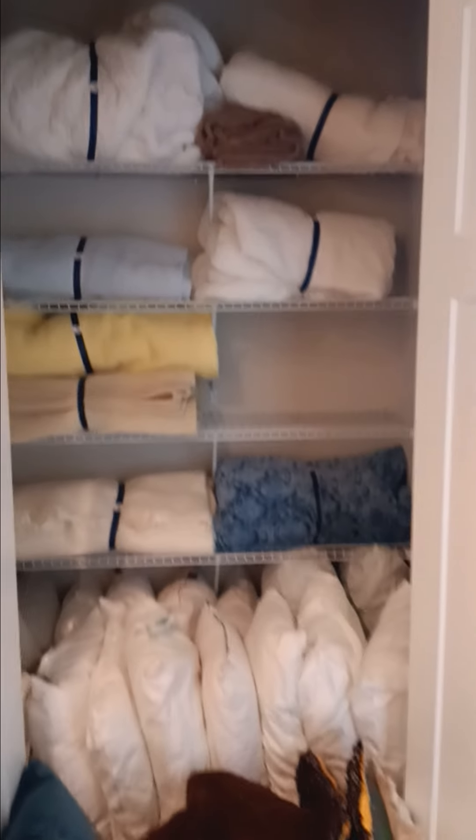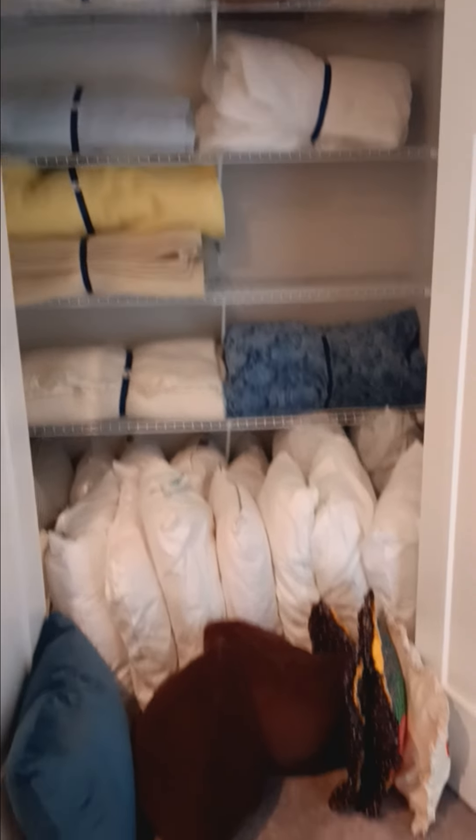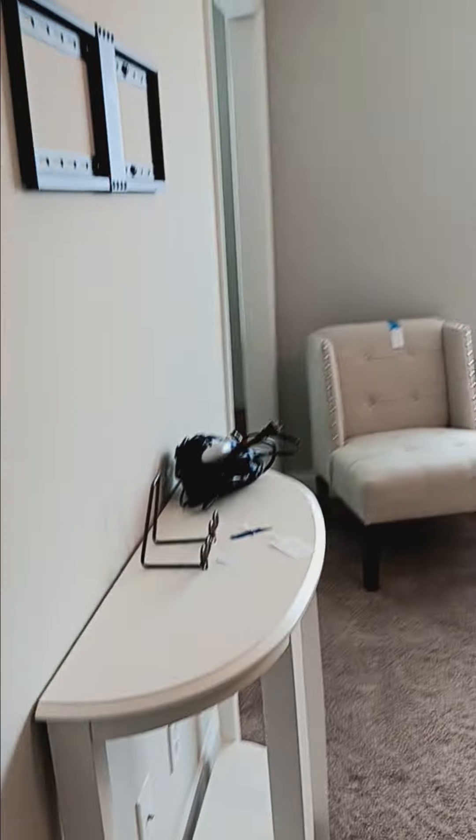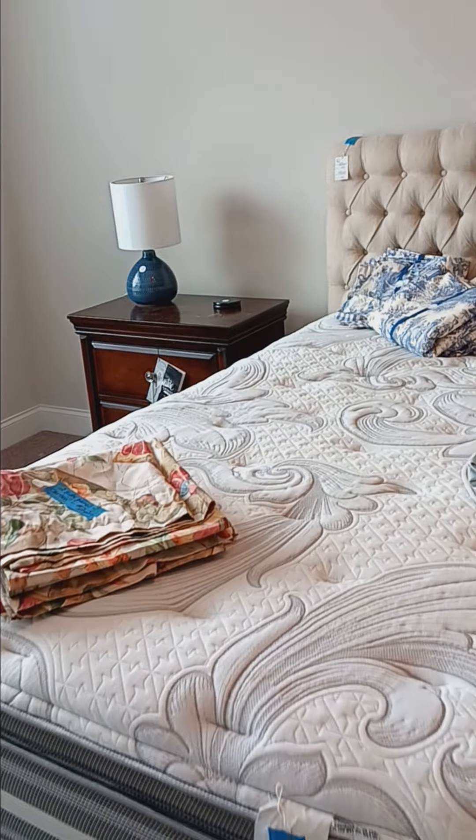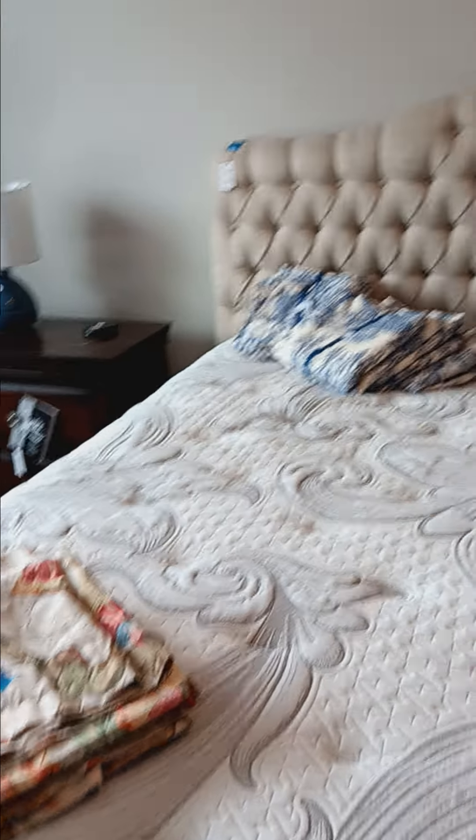The upstairs hallway has a nice big linen closet which we've filled with all of the things we have to offer — blankets and pillows. This house has many sets of good quality lined curtains, so come prepared to buy some beautiful curtains for your bedroom or kitchen.